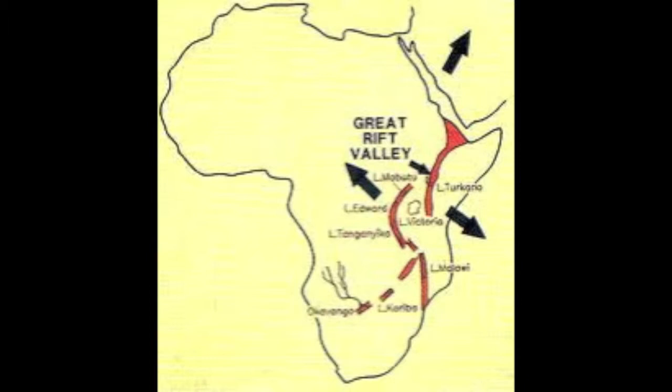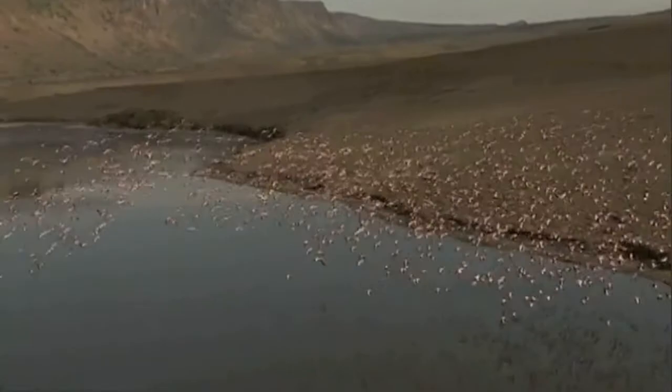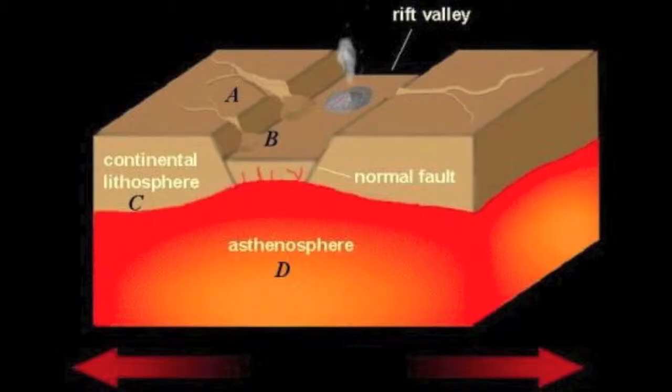The oldest rift is in the far desert region of Ethiopia, but there are several other rifts branching off. There are two main branches in the system: one to the west, which hosts the African Great Lakes where the rift is filled with water, and another parallel rift about 600 kilometers, or about 373 miles, to the east. The forces underground caused parts of the crust to sink in between these two fault lines.